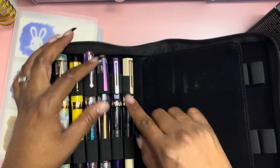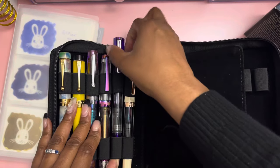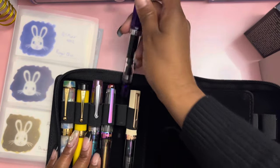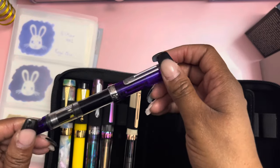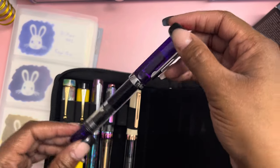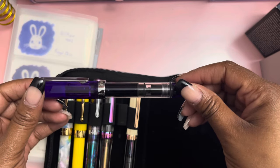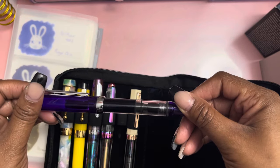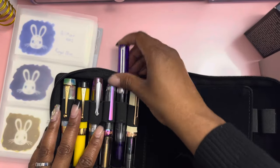My son — I purchased him the Twisbi Ego pen in the purple translucent. The same ink that I have in mine is the same ink he has in his, since purple is his favorite color. I didn't buy him any ink because I have numerous purple shades of ink already. He's been actually taking it to school and doing his class notes with it, so it's pretty cool that he has a pen to go along with his mama.